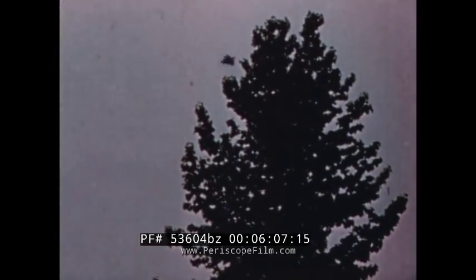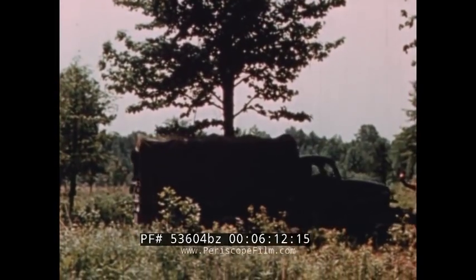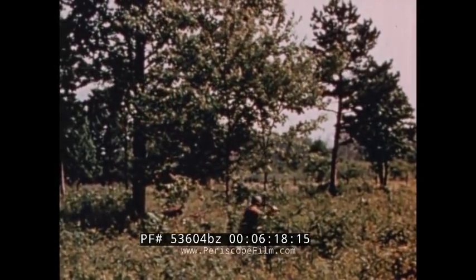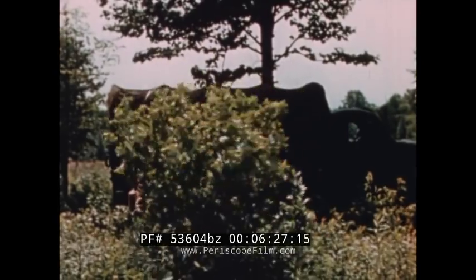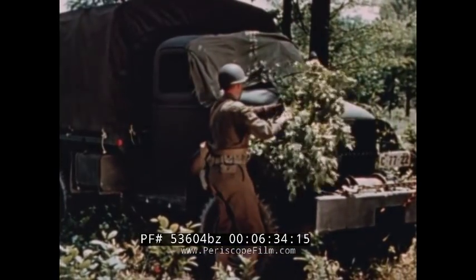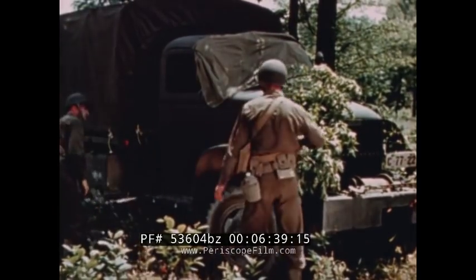If the overhead cover isn't enough, use some branches and small trees, but gather them at a distance so that the cutting will not draw attention to the new position. Be careful to trample through the underbrush as little as possible to avoid a network of tracks leading to the bivouac. Place branches so they will appear to be part of the surroundings. If placed upside down, the leaves will stand out like a sore thumb because of their light-colored undersides.